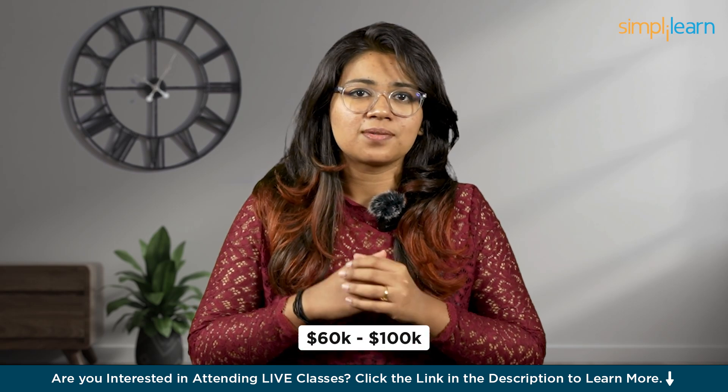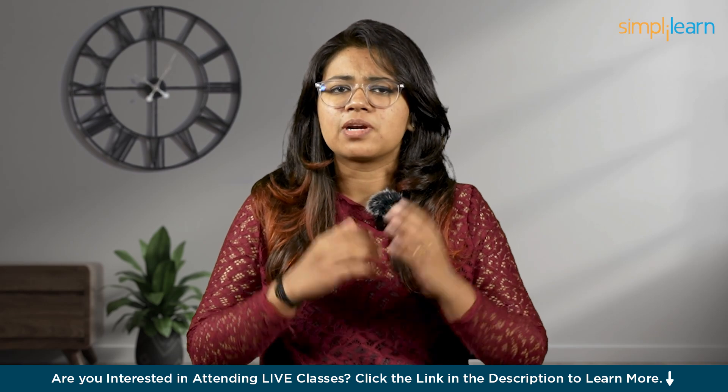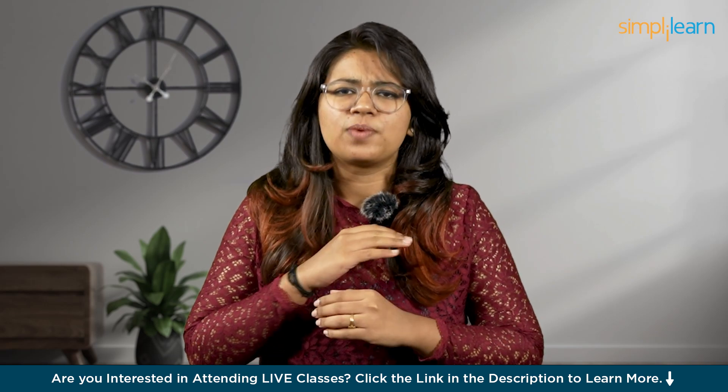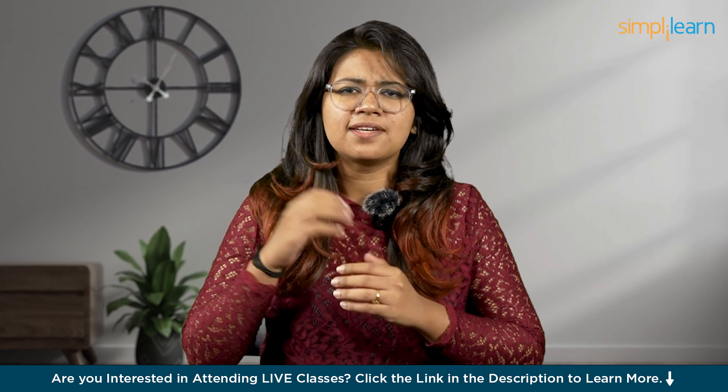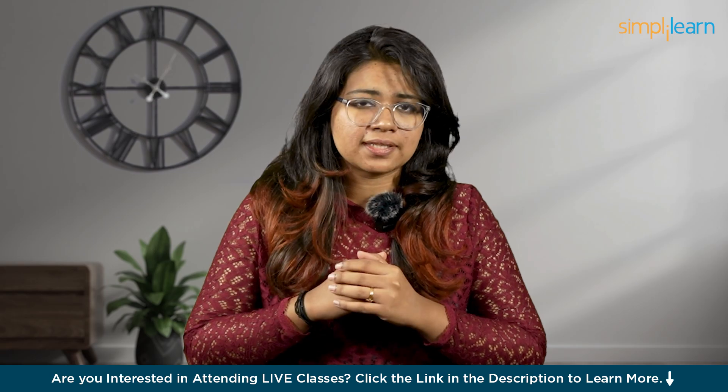It's a career where beginners make $60,000 to $100,000. In this video, we will discuss from A to Z everything you need to know to begin in this field — from the very basics of UI UX to giving you ideas on building your portfolio, we have got you covered.